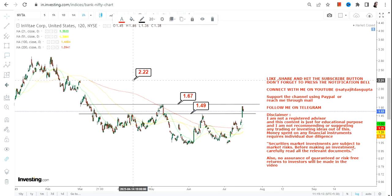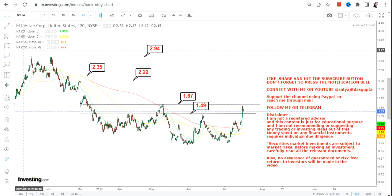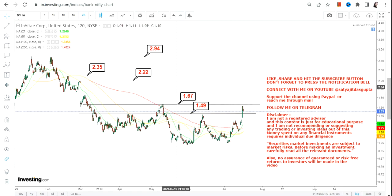If NVTA starts sustaining above 1.68, we have targets at 2.22 and 2.35, and the stock may swing up to 2.9. This is how the swing looks. The big bounce back will only start once the stock begins sustaining above 1.68.